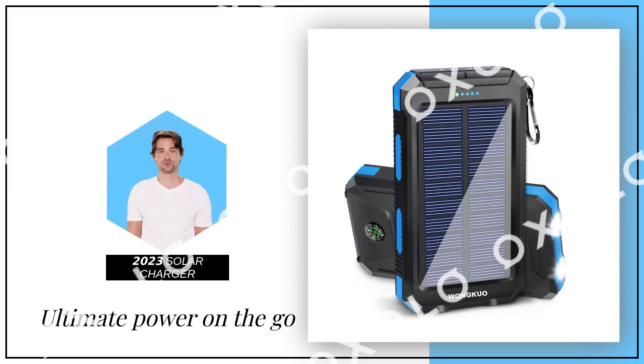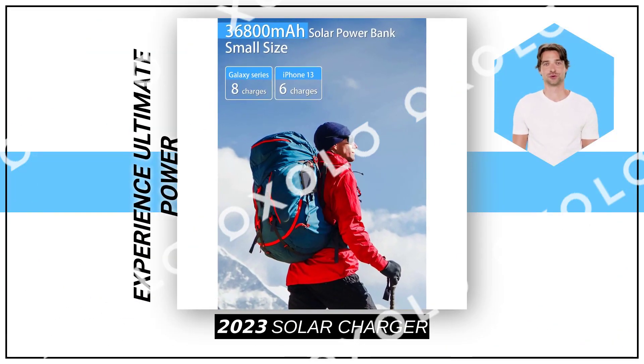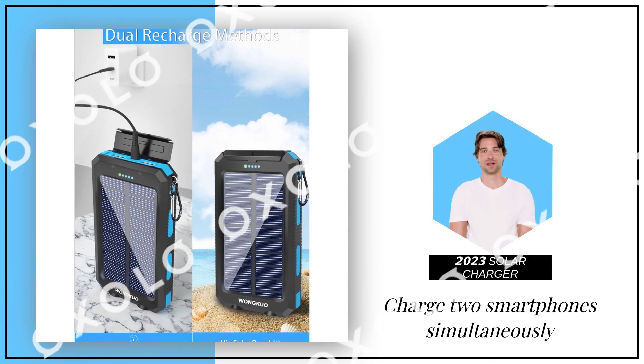Experience ultimate power on the go with the 2023 upgraded solar charger power bank. Charge two smartphones simultaneously or any device with its dual USB outputs. Whether you're charging through an outlet or harnessing the sun's energy, this power bank has you covered.